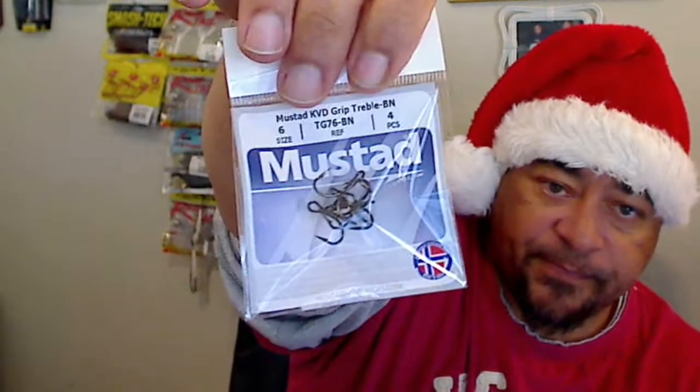Then we have a set of Mustad size 6 hooks. And here we go — this is the Cleanse Oil. Let me find that little card. It's a one-step cleaner, lubricant, and rust preventative for fishing reels, tools, engines, and other equipment exposed to extreme marine environments. Nice little sample — have to give that a shot. And kudos to whoever the veteran is that's got this business going.